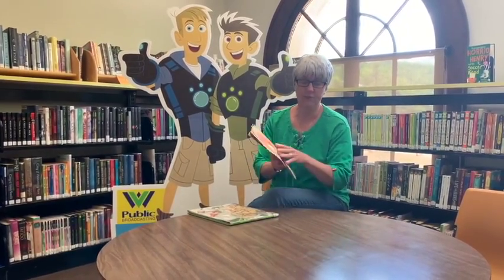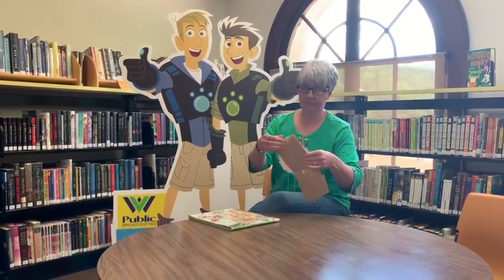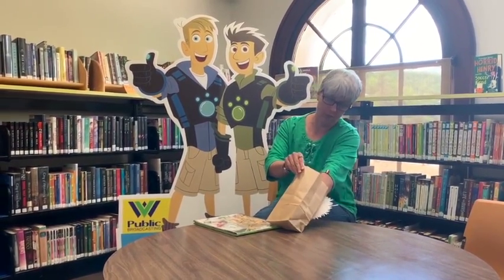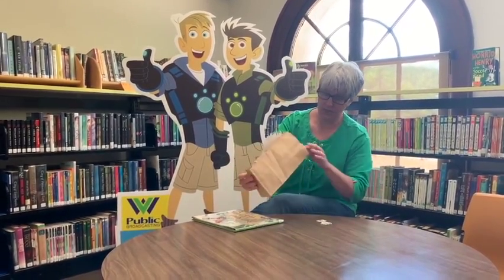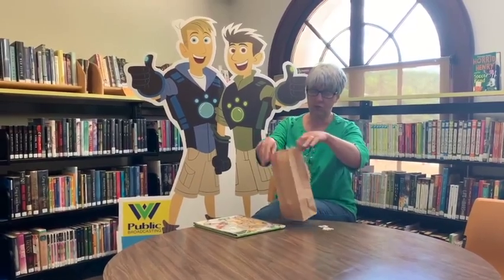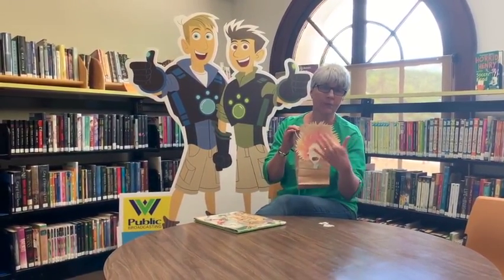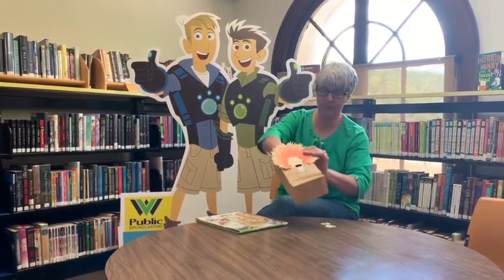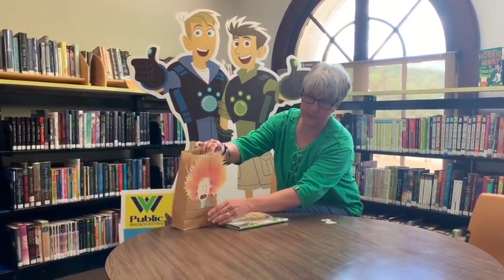I'm going to start out doing the craft first because it goes along with our book. All we need — if you can photocopy the picture — is a paper bag, and I also photocopied pictures that will be in the book. All you do is just glue the picture. You can either do it in color or black and white. If you do it in black and white, you can go ahead and color whatever color you want. I'm going to set it up. This is the teacher.